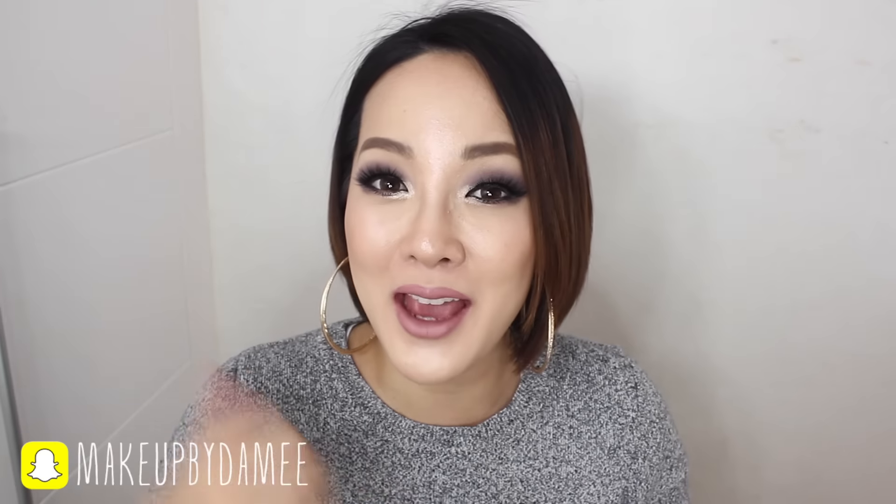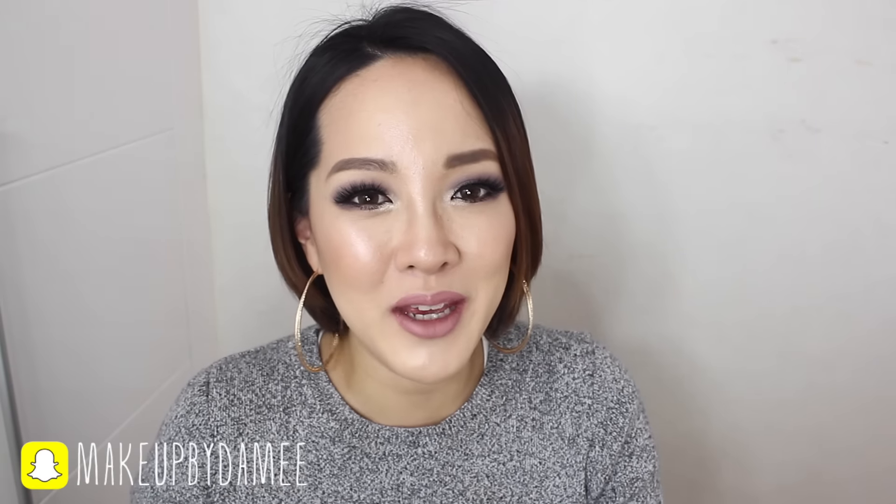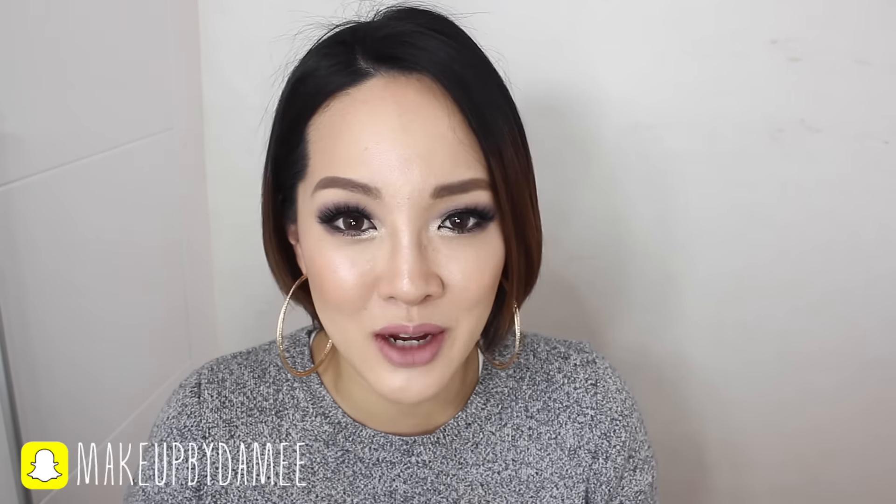That's everything I got for my birthday haul! I hope you enjoyed it. If you did, don't forget to give this video a big thumbs up and subscribe to my channel if you haven't already. Follow me on Instagram and Snapchat - both are makeup by dummy.